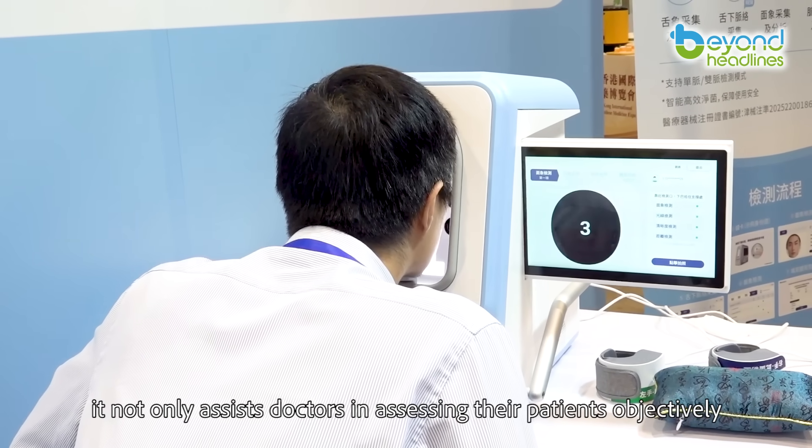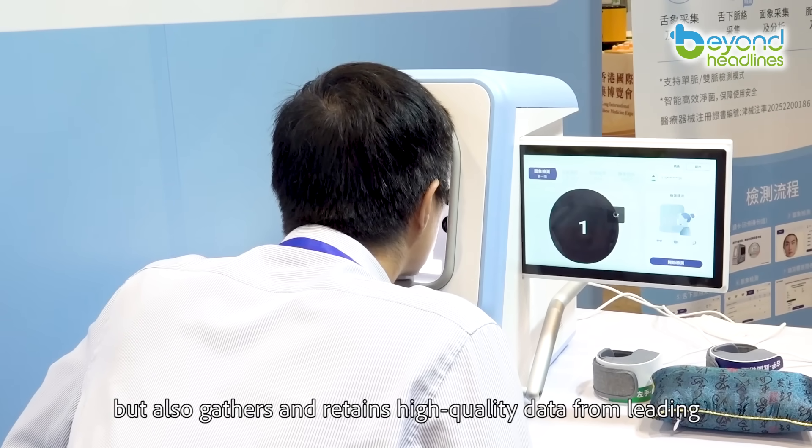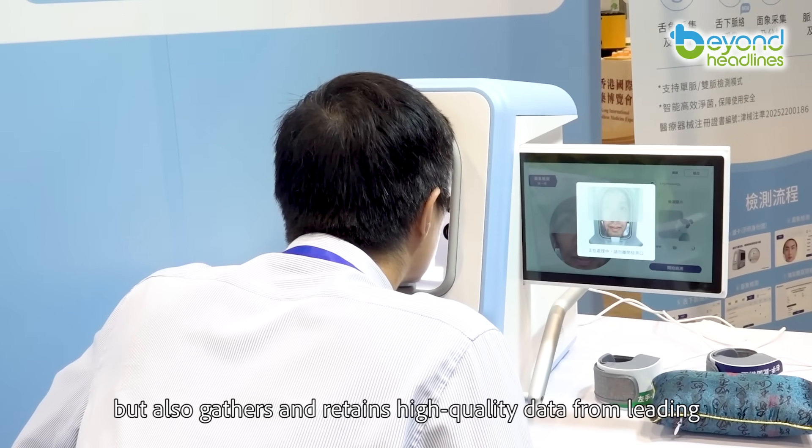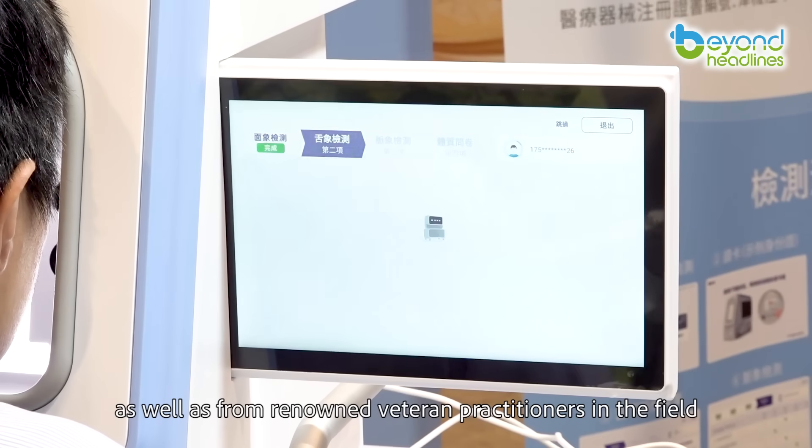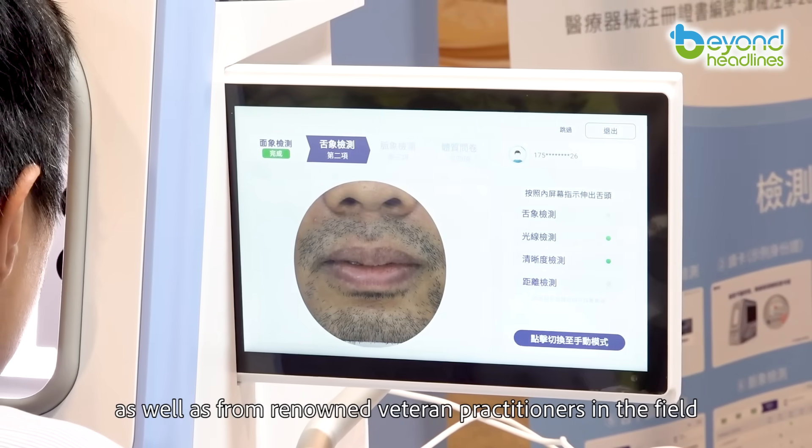It not only assists doctors in assessing their patients objectively, but also gathers and retains high-quality data from leading traditional Chinese medicine hospitals in mainland China, as well as from renowned veteran practitioners in the field.